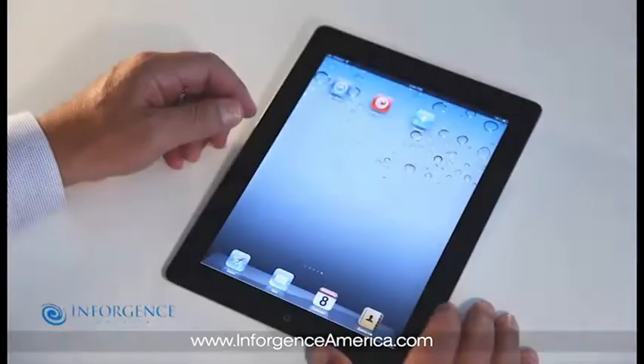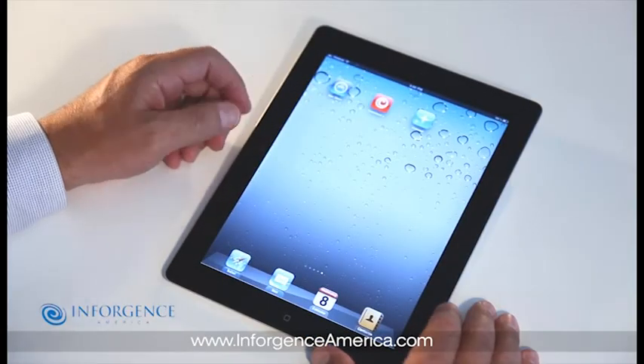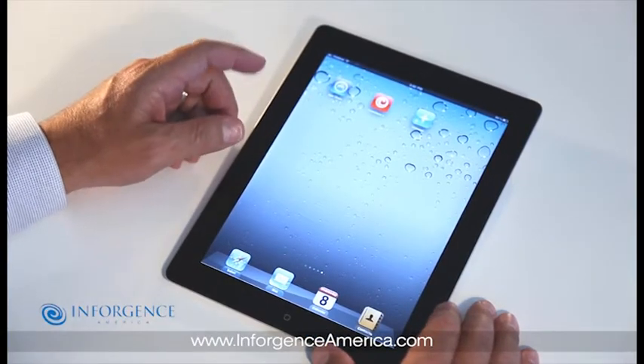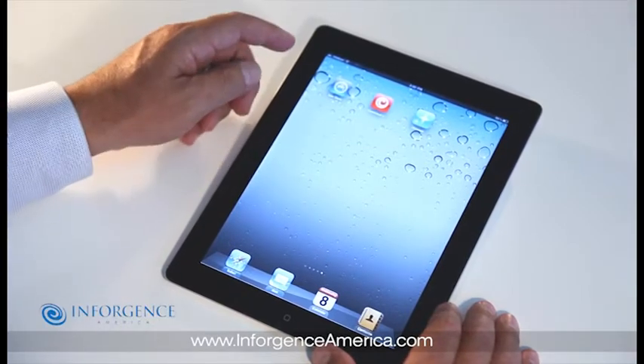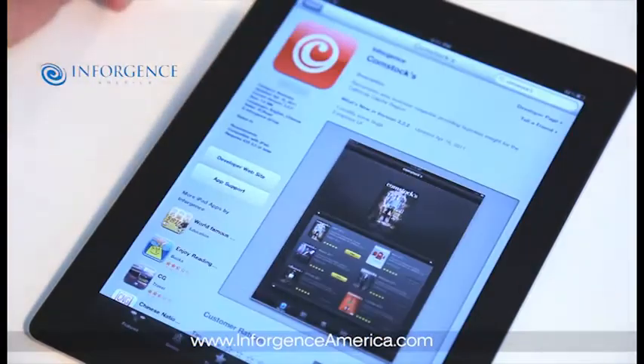The same features are available across platforms. The VC Read platform is currently being used internationally and has delivered millions of interactive downloads. Today we'll start with our first US client, Comstocks Magazine.